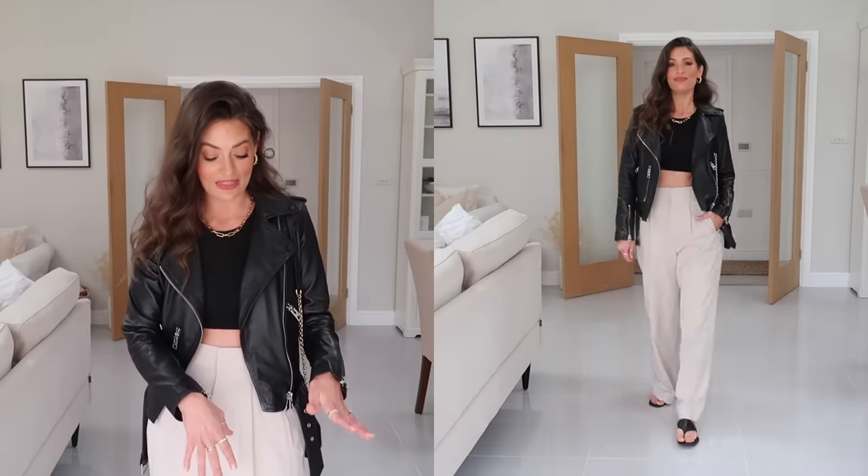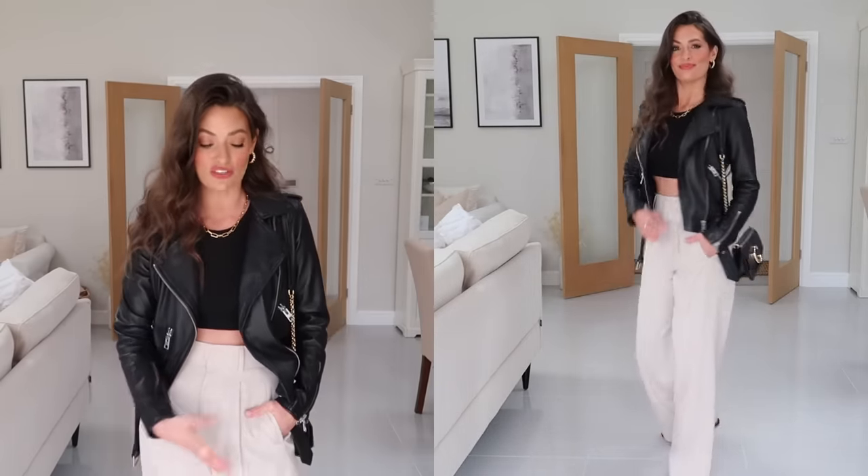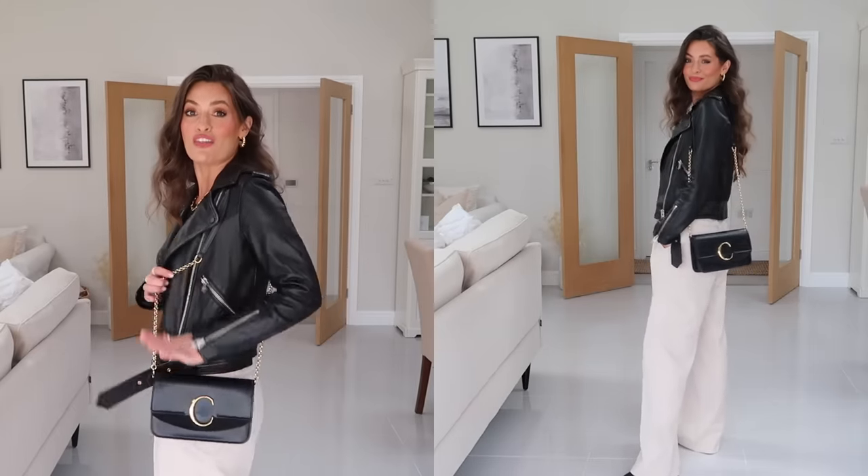On my feet I've got these black leather sandals to keep the outfit more spring/summer, but this would also work really well styled with trainers — I love how wide leg trousers look with simple trainers. To finish off the outfit I've got my little black Chloe bag and some gold jewelry pieces. I'll link everything in the description box below, and I'll have discount codes for Monica Vinader, where the necklace is from, and Majuri, where my earrings are from — not an ad, but I have ongoing discount codes for them.